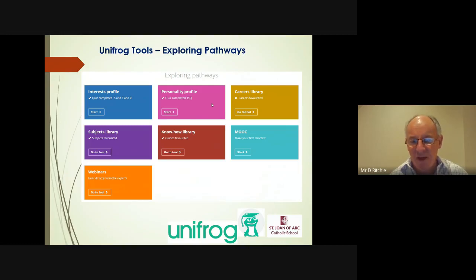Bottom left, webinars — it's an extension of the library. You'll find webinars on all sorts of careers-related topics, higher education, A-levels, applications, and more. MOOCs — massive open online courses — in the turquoise box on the right will be more useful when you're in the sixth form. They allow you to read around your subject and expand your knowledge, which will be incredibly useful in supporting future applications to higher education in particular.